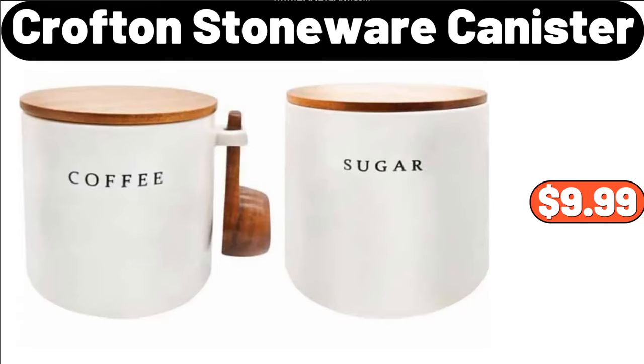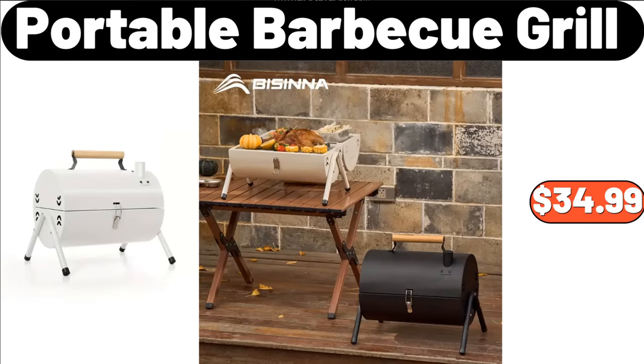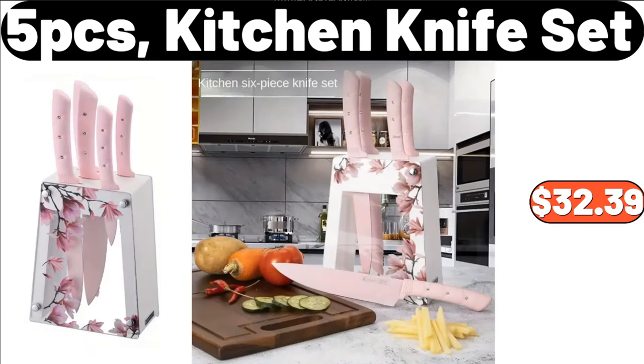Crofton Stoneware Canister, $9.99. Milk Fleece Thin Mattress Pad, $21.48. Portable Barbecue Grill, $34.99. Body Pillow for Adults, 4 Bed, $18.99. 5-PCS Kitchen Knife Set, $32.39.